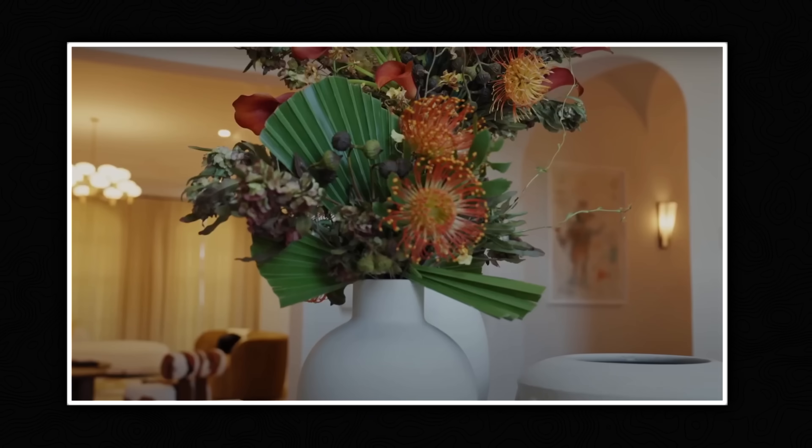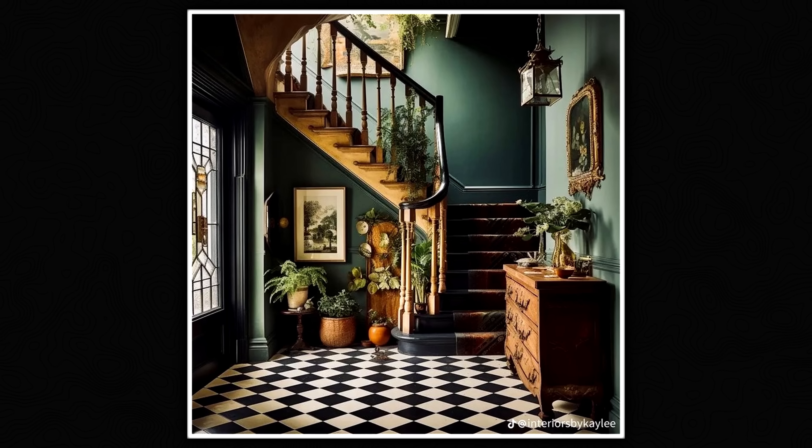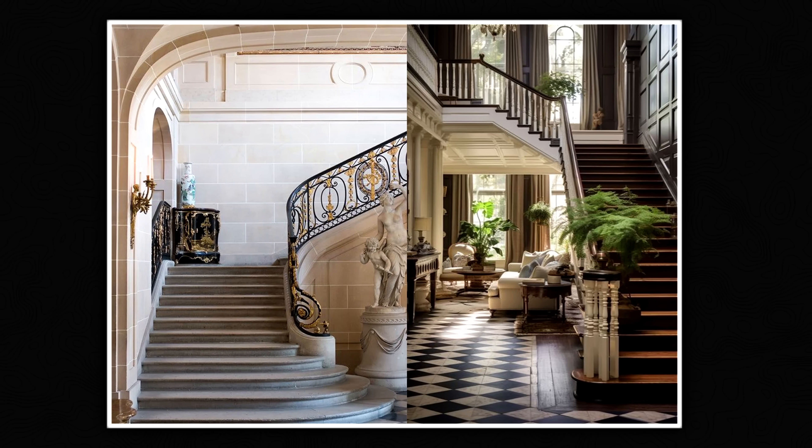Jimmy, calling the foyer of a property the most pointless area is like calling the first, second, and third quarter of a basketball game completely pointless. It has a purpose. It creates the anticipation, sets the mood, sets the standard, gives you a glimpse of what's about to come. It's called the reception. It's absolutely necessary, Jimmy.